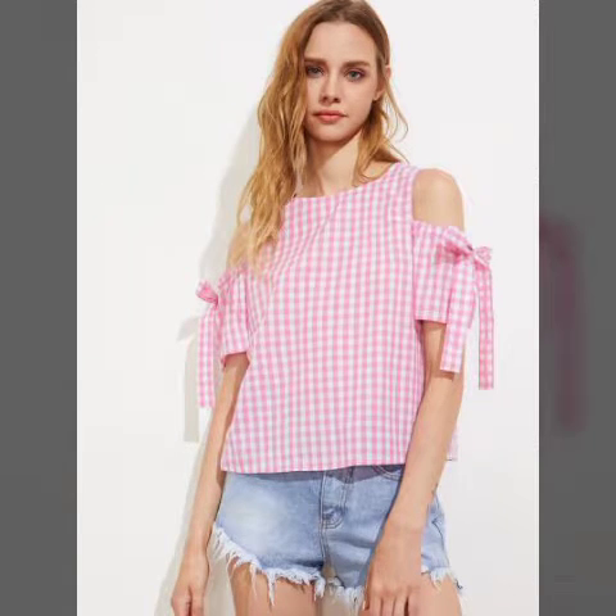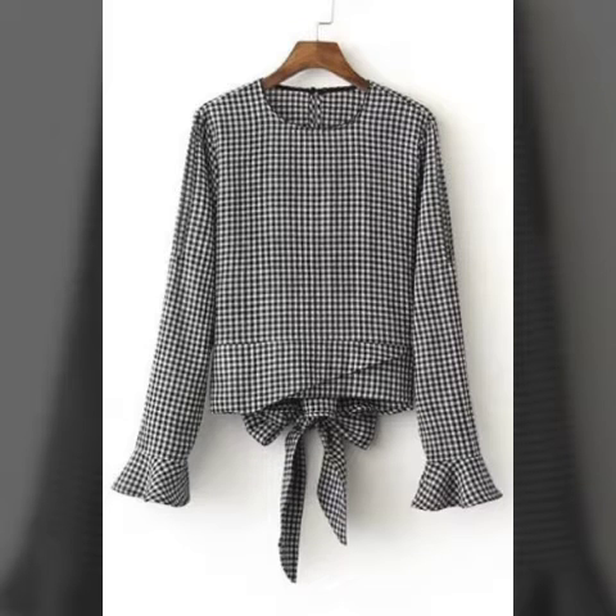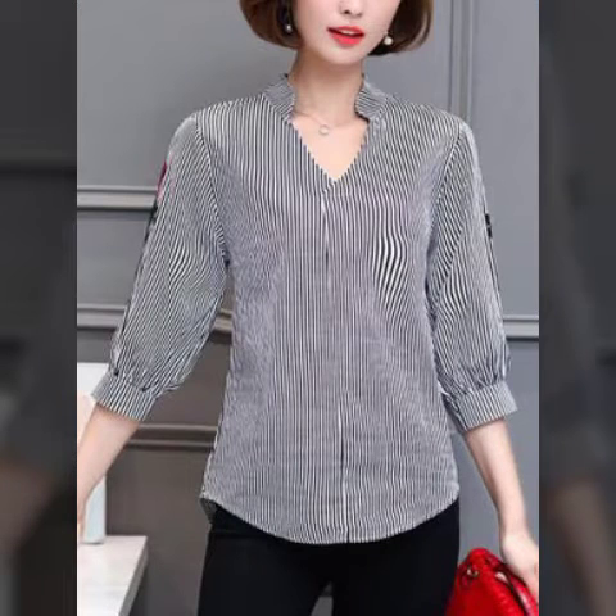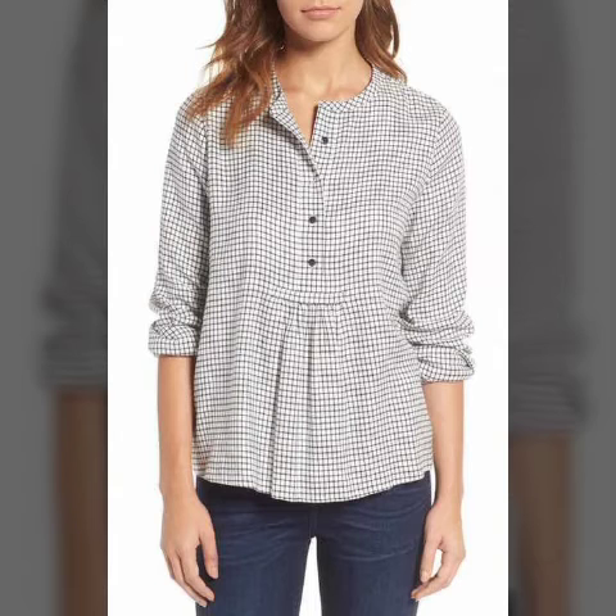Bismillahirrahmanirrahim, Assalamu Alaikum viewers, welcome to my channel Fashion Store. Today we are looking at the latest and beautiful dead twin check print patchwork hem blouse and vintage blouse.